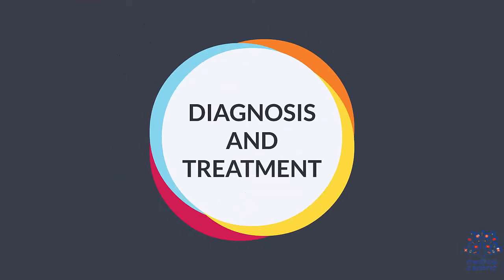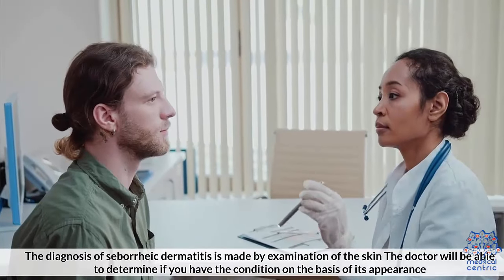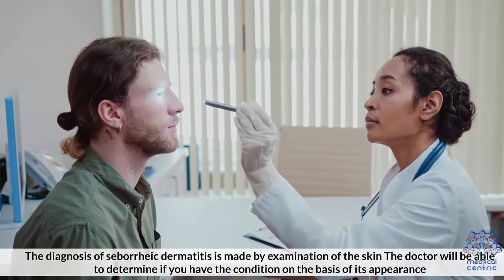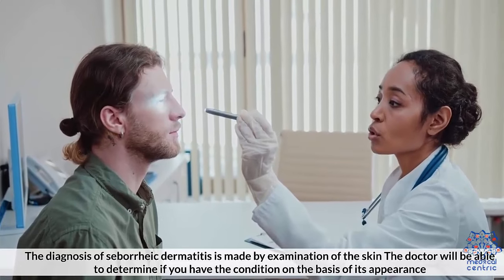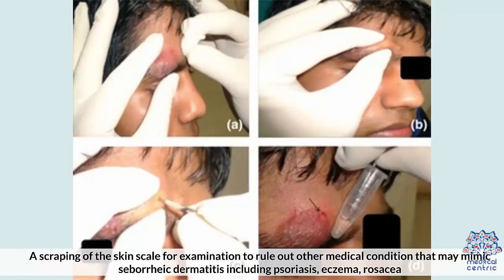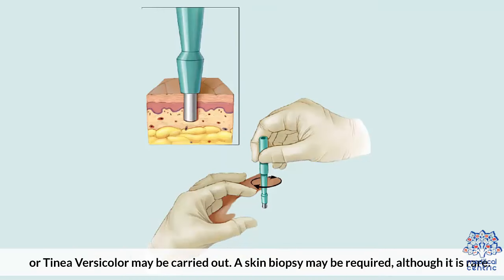The diagnosis of seborrheic dermatitis is made by examination of the skin. The doctor will determine if you have the condition based on its appearance. A scraping of the skin scale may be taken to rule out other medical conditions that may mimic seborrheic dermatitis, including psoriasis, eczema, rosacea, or tinea versicolor. A skin biopsy may be required, although it is rare.